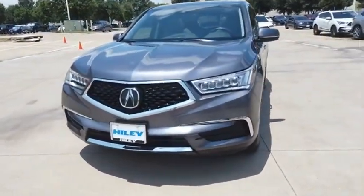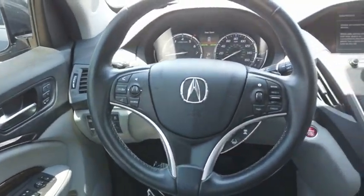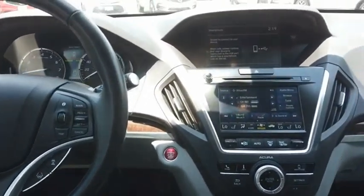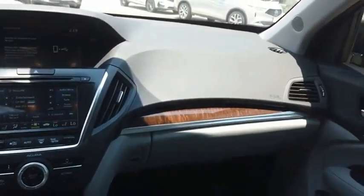The Acura MDX is a wonderful choice if you're looking for a mid-size luxury crossover SUV, thanks to its high safety scores, a strong engine, all-around utility, and capable handling. This isn't just a vehicle, it's an experience. So stop in for a test drive today.